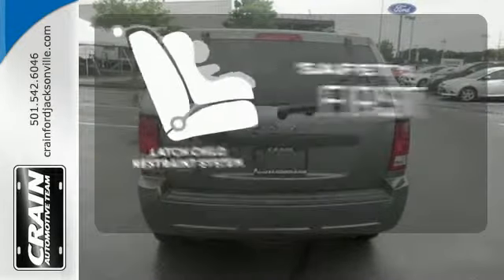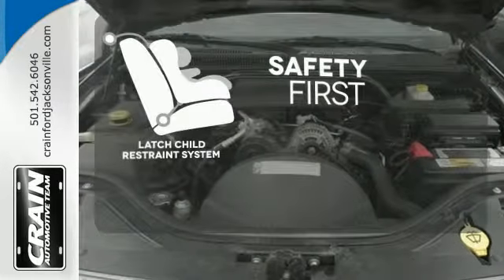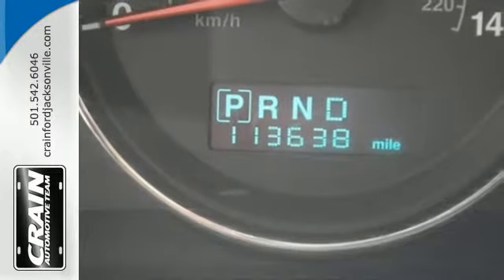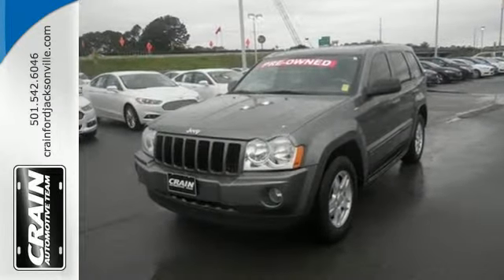Nothing is more important than your child safety. The industry standard LATCH restraint system was designed to correctly install a child seat for the first time and every time. This Grand Cherokee is powerful enough to climb mountains, yet smooth and safe enough to give you and your family complete peace of mind. Take it for a test drive today.